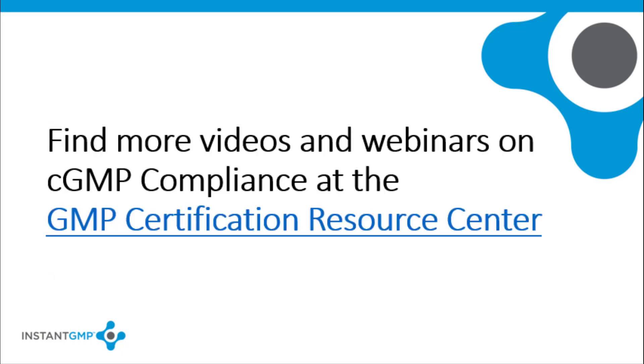This presentation is just one of the many videos and webinars available on CGMP compliance. You can access the rest at the GMP Certification Resource Center. Thank you and have a wonderful day.